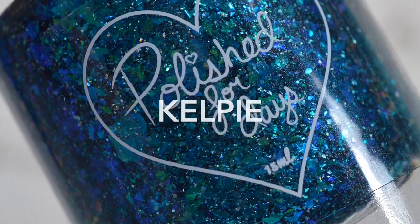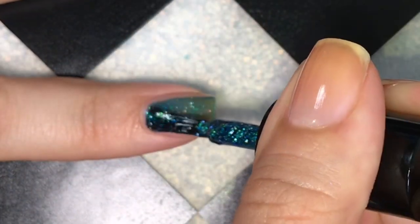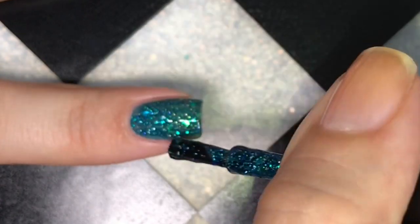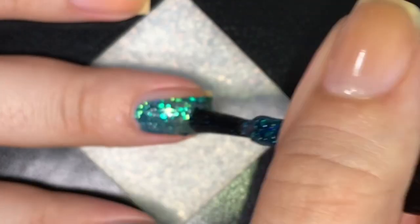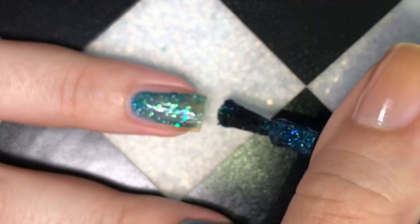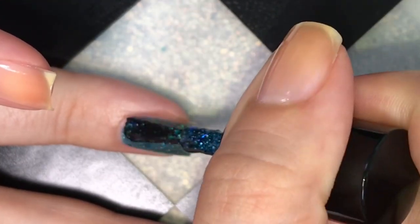Next up is Kelpie. Kelpie is described as a deep teal base packed with aqua green-blue-purple shifting iridescent flakes and holographic flakes. Kelpie is beautiful — it kind of looks like you're staring at an ocean on your nails, like when you look down from a boat and see that shimmering sparkle. It is flaky, so nothing will be hard to remove.